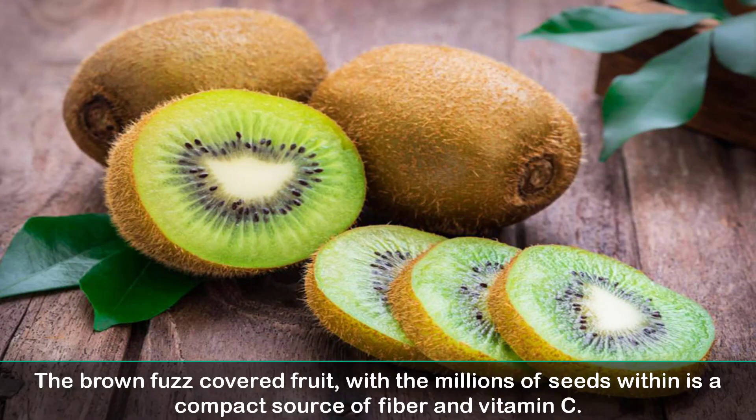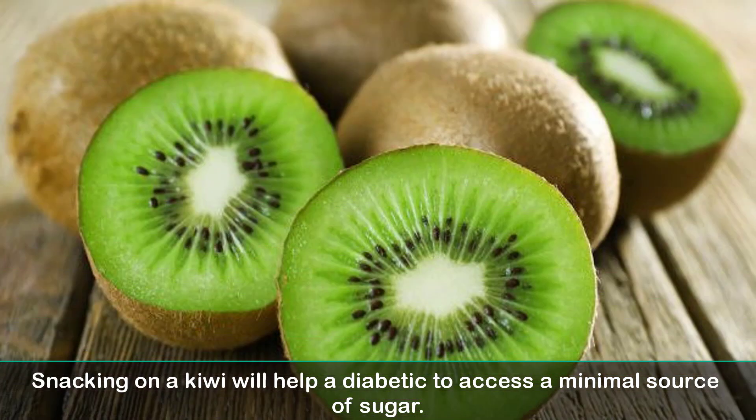4. Kiwi. The brown fuzz-covered fruit, with millions of seeds within, is a compact source of fiber and vitamin C. Snacking on a kiwi will help a diabetic to access a minimal source of sugar.